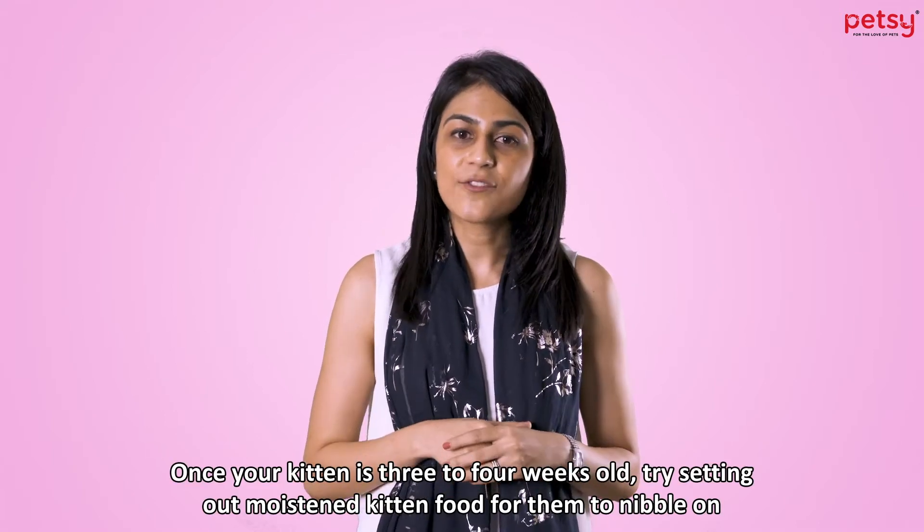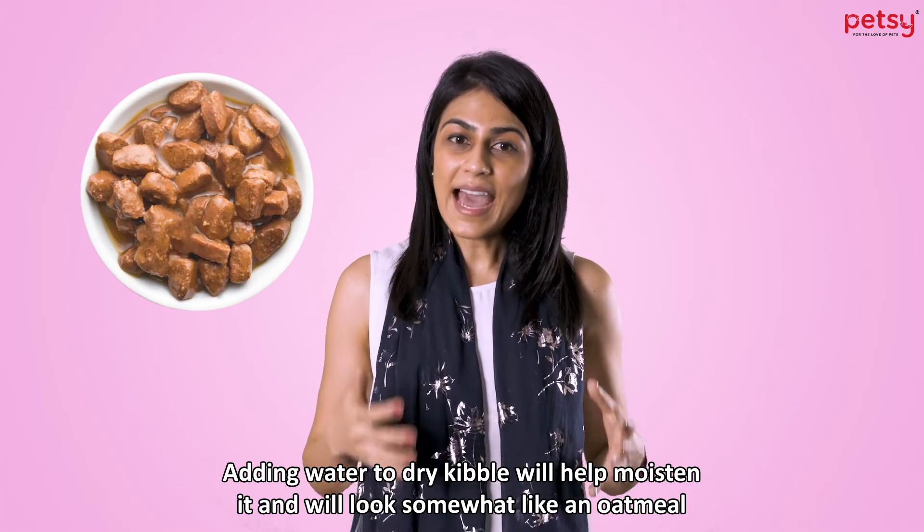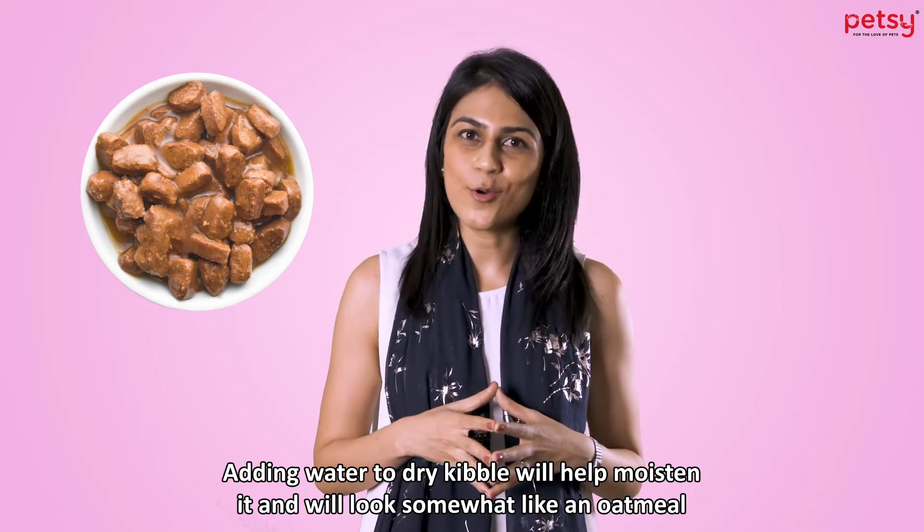Once your kitten is 3-4 weeks old, try setting out moist kitten food for them to nibble on. Adding water to dry kibble will somewhat help moisten the food and it will look a little bit like oatmeal.